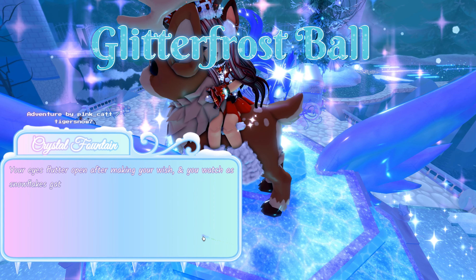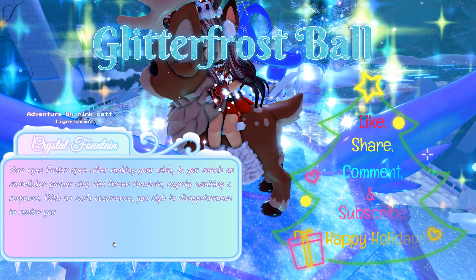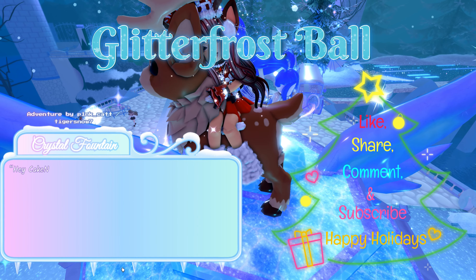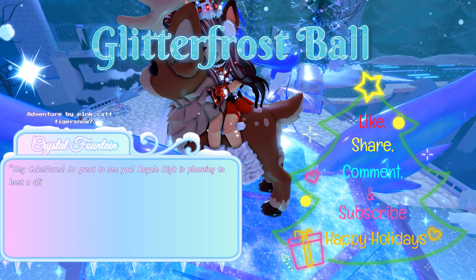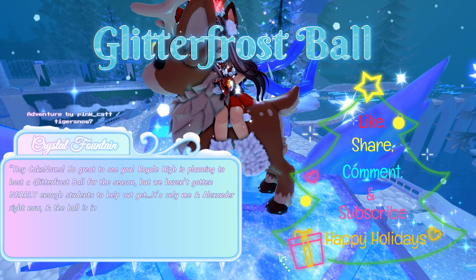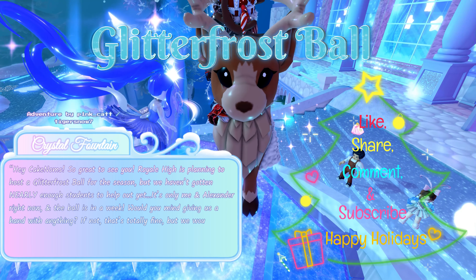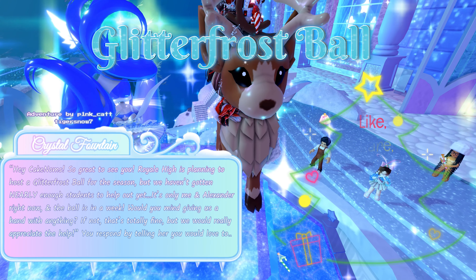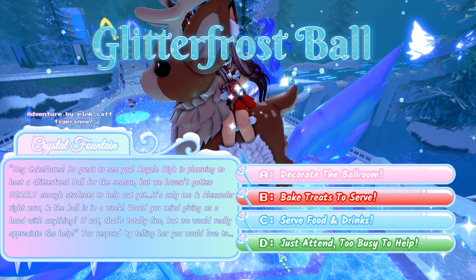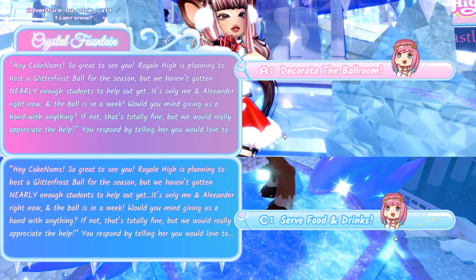Your eyes flutter open after making your wish and you watch as snowflakes gather atop the frozen fountain. You sigh in disappointment, but your thoughts are interrupted when Poppy approaches you. 'Hey! Royal High is planning to host a Glitterfrost ball, but we haven't gotten nearly enough students to help. It's only me and Alexander right now and the ball is in a week. Would you mind giving us a hand?' You respond that you would love to: A: decorate the ballroom, B: bake treats to serve, C: serve food and drinks, or D: just attend, too busy to help. The two answers that could get you a chance at the halo are either A or C.